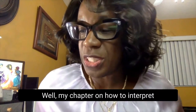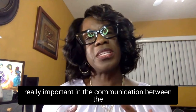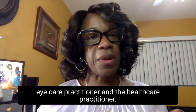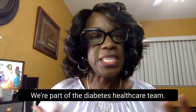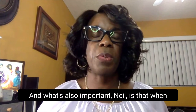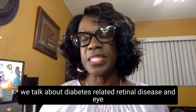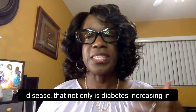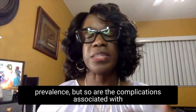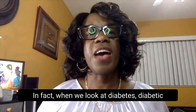My chapter on how to interpret a diabetes-related eye exam report is really important in the communication between the eye care practitioner and the health care practitioner. We're part of the diabetes health care team. And what's also important is that when we talk about diabetes-related retinal disease and eye disease, not only is diabetes increasing in prevalence, but so are the complications associated with diabetes when it comes to the eyes.